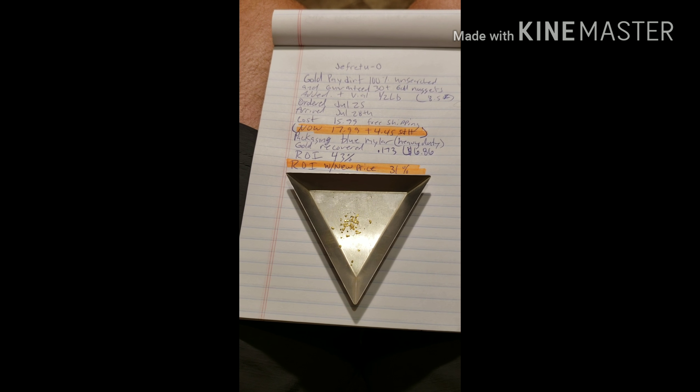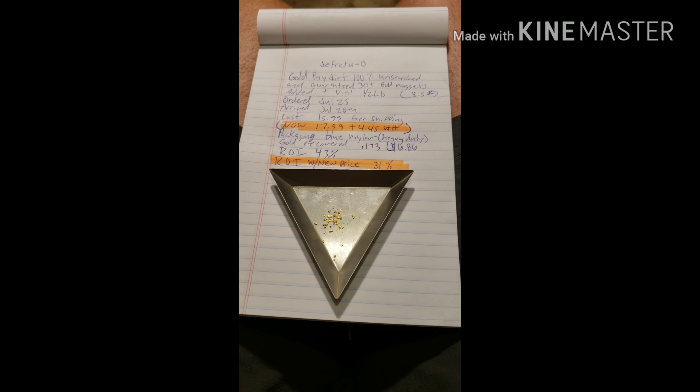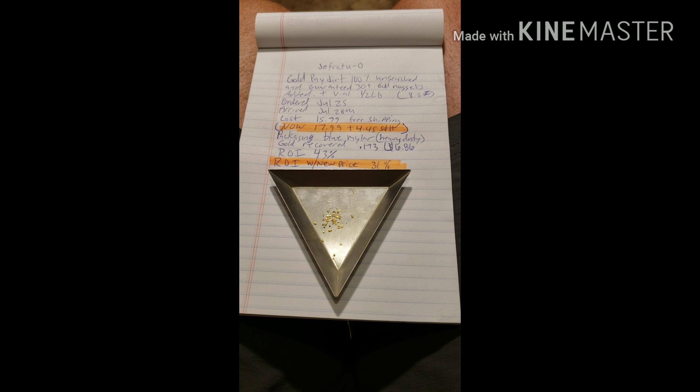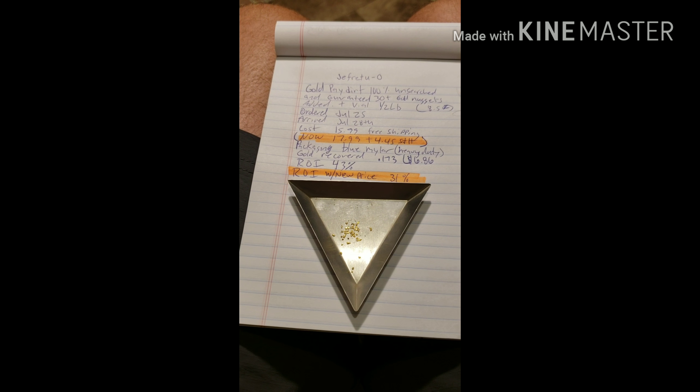I've got a kid crying so I'm going to wrap this one up. I hope you all have a great weekend. Remember to go to tomsgolddirt.com, where you can always be assured of a minimum gold guarantee. Y'all have a great weekend, and I'll see you on the next one.